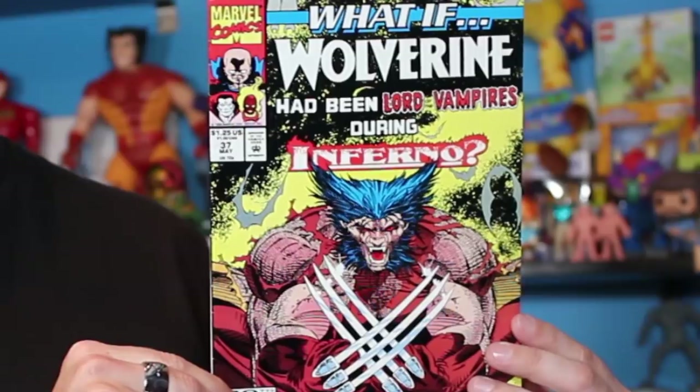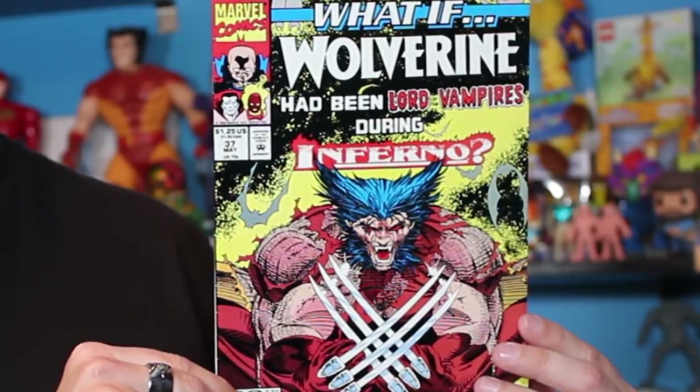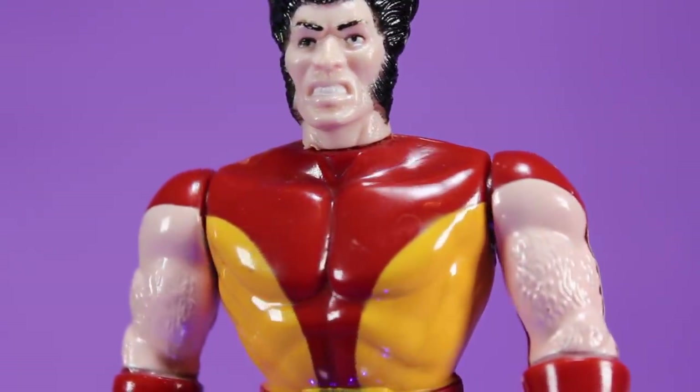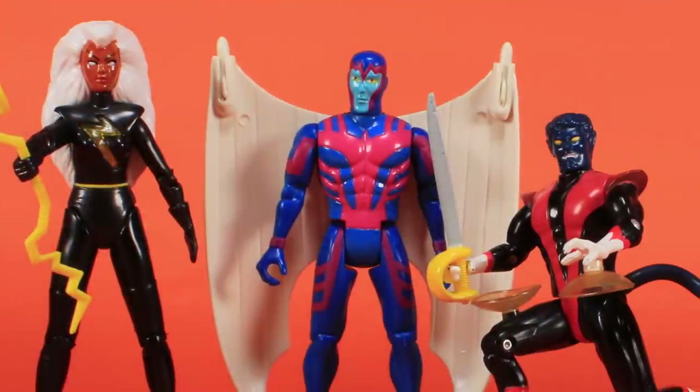This is Marvel What If? issue number 37, released in May of 1992. It's the very first comic book I ever bought, and I chose this specific issue because of the man on the cover — Wolverine. At this time, the first wave of Uncanny X-Men action figures from Toy Biz had already hit the toy aisles. Fellow kids in my school were already abuzz about them. I saw a friend's Wolverine action figure at school, with pop-out claws and a removable mask you could wear as a ring, and I was instantly obsessed. I needed to track down this figure — in fact, I needed all of these figures.